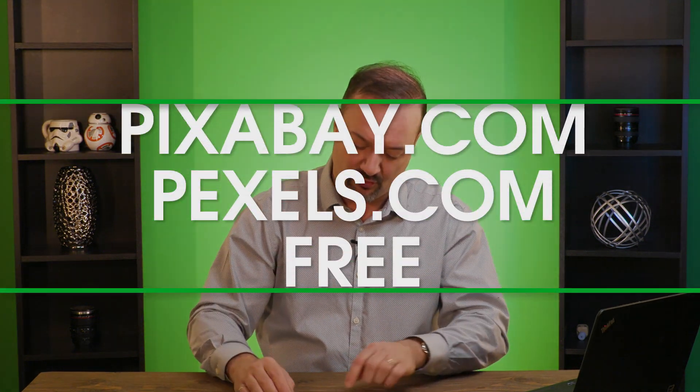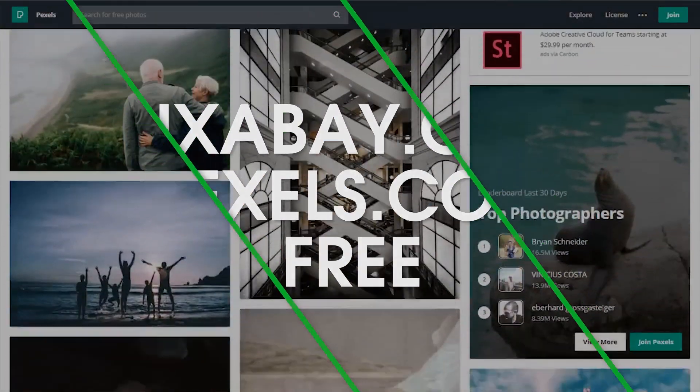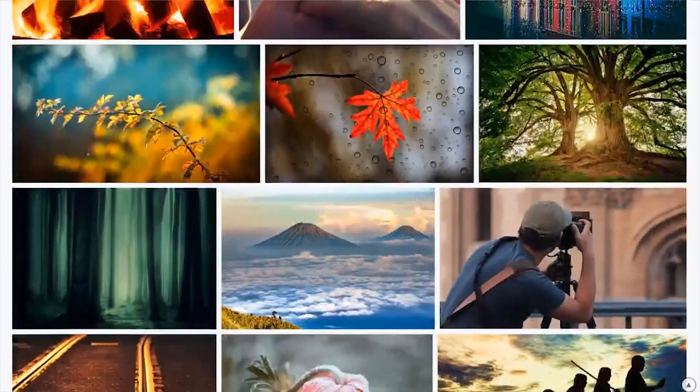Two websites that you can consider that are free for stock photos are Pixabay.com and Pexels.com — P-E-X-E-L-S.com. Two great websites where you can search for images and download them, and they're covered by the Creative Commons license, so you know that you've got these royalty-free images that you can use.